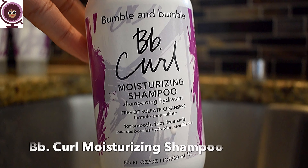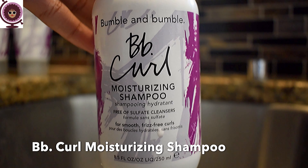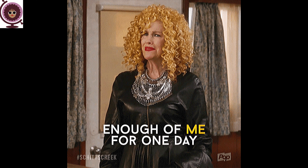Up first, we have the Bumble and Bumble Curl Moisture Shampoo. And can I get a drum roll for the GIF for this one? Yes! If you don't watch this TV show, you're missing out big time. I absolutely love it. But I digress — let's get back to the shampoo. I love this shampoo.